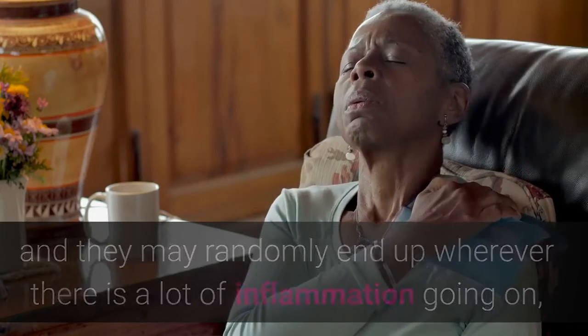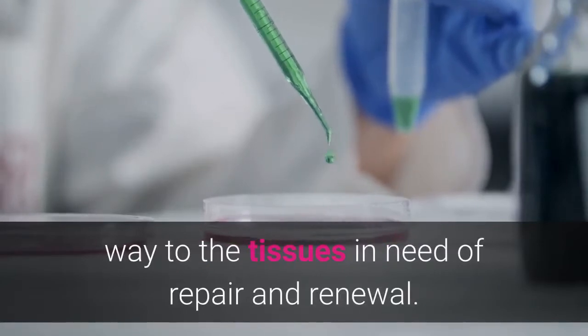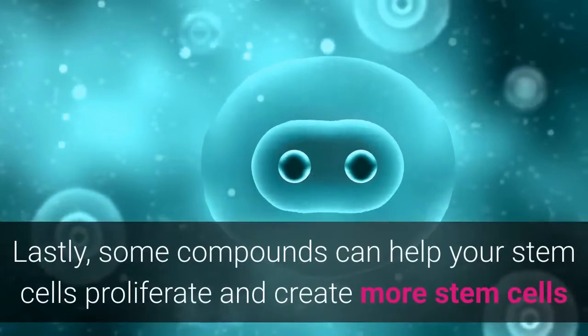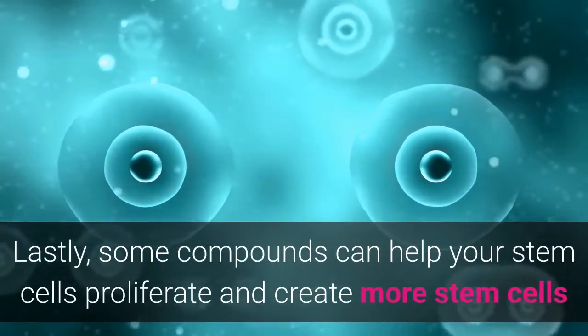Certain compounds can help them find their way to the tissues in need of repair and renewal. Lastly, some compounds can help your stem cells proliferate and create more stem cells, and by doing that increase the total amount of stem cells in your body.